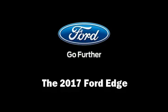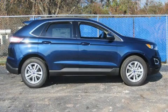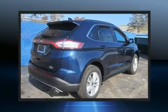Load your family into the 2017 Ford Edge. Turbocharger technology provides forced air induction, enhancing performance while preserving fuel economy.